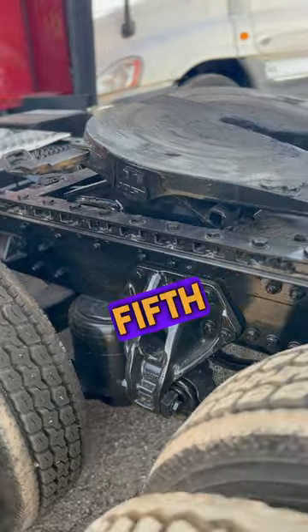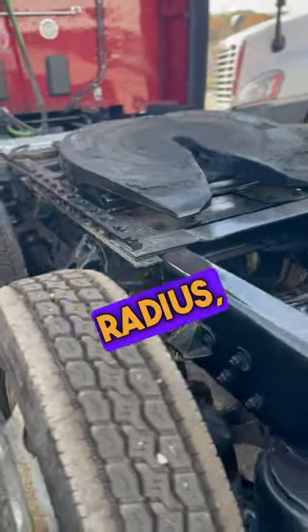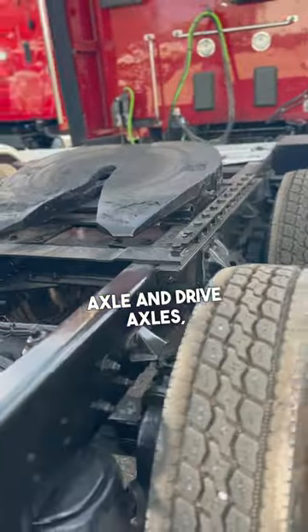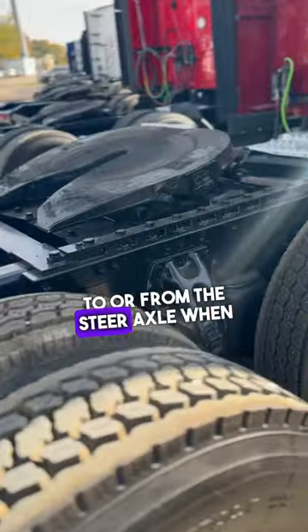A sliding fifth wheel allows a semi-trailer to have a large turning radius, helps distribute weight evenly between the steering axle and drive axles, and can transfer weight to or from the steer axle when loads change.